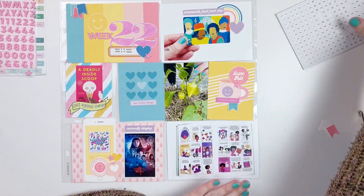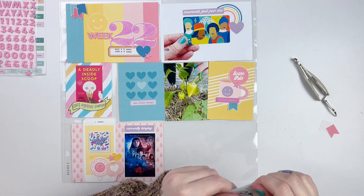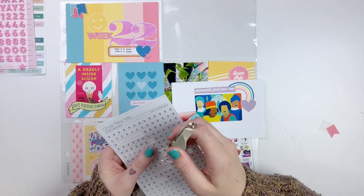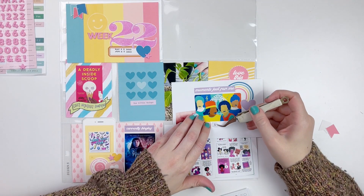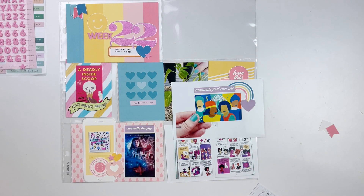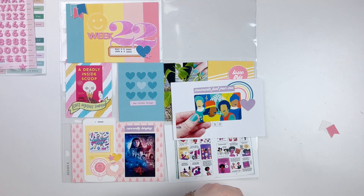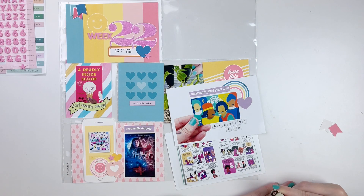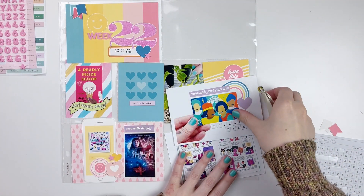My favorite podcast, The Cool Kids Club, I was listening to it this week and I did screenshot the screen of me listening to it. So when I saw this die cut of the iPhone, I knew it would be perfect to print off the Cool Kids Club logo really small and add it right into the screen of the little iPhone there to talk about the podcast I've been listening to. I thought that was really fun.